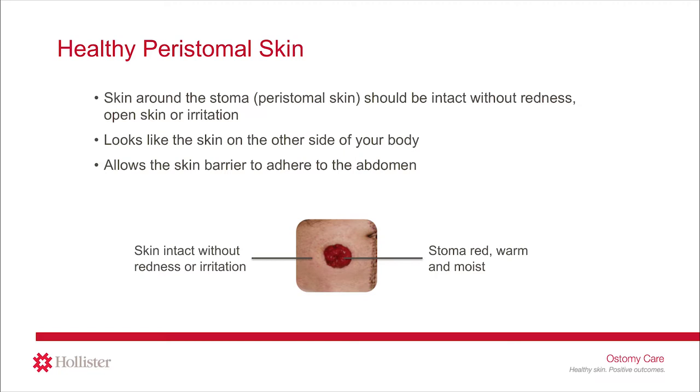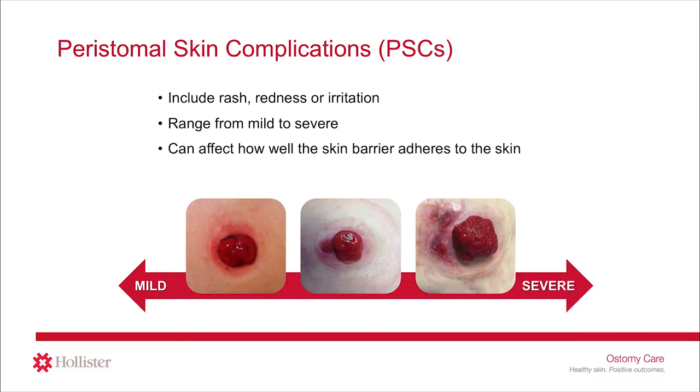The skin around your stoma should look like the healthy skin on the opposite side of your body. It is important to maintain healthy peristomal skin because it impacts how well your skin barrier and ostomy pouching system can adhere or stick to your skin. When your ostomy pouching system cannot adhere well, your peristomal skin is at greater risk for damage. If the skin around your stoma is damaged, it will look irritated and feel sore. However, a rash, redness, or irritation around the stoma could be a sign of a peristomal skin complication, or PSC for short.